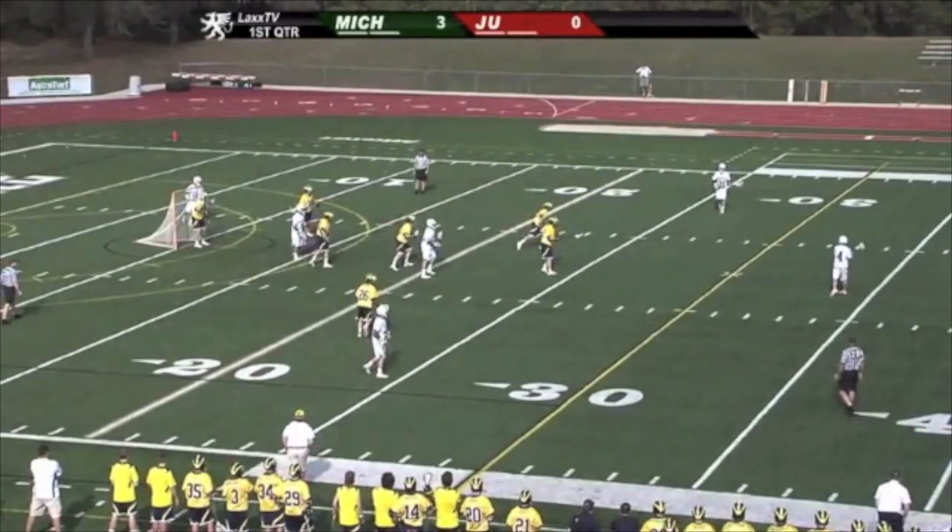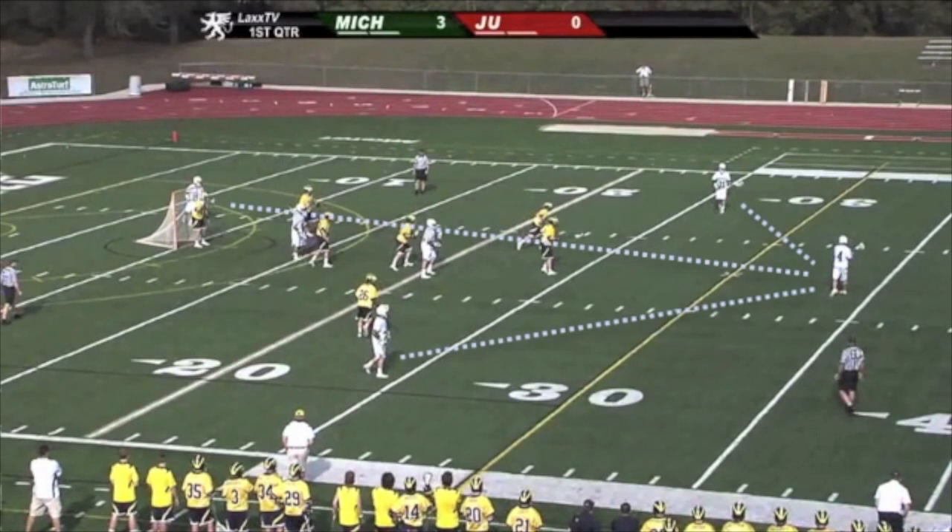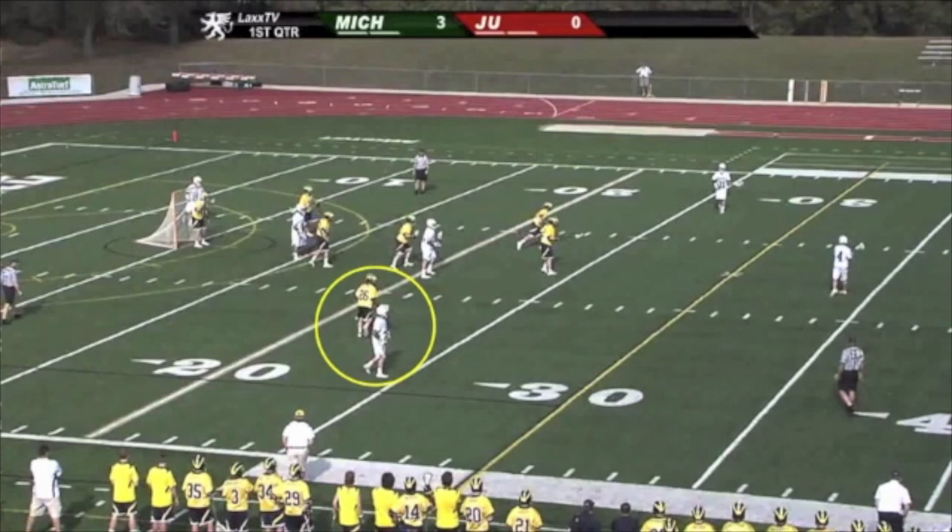Let's freeze it here. You can see why I call it an umbrella, although it looks more like an arrow now — that's more because I just don't know how to make curved lines with my program. It will become more umbrella-ish in a moment. The play will be initiated with a wing dodge by the player circled at the bottom of the screen.